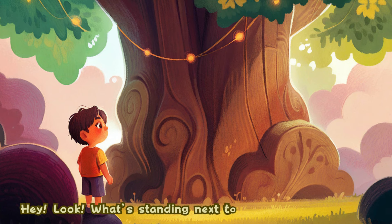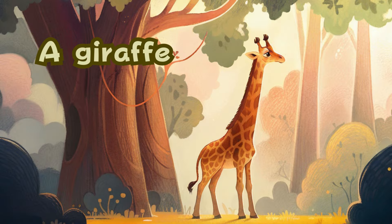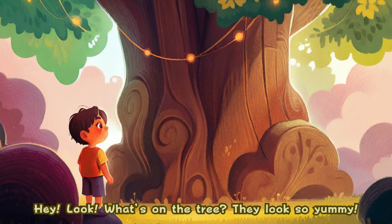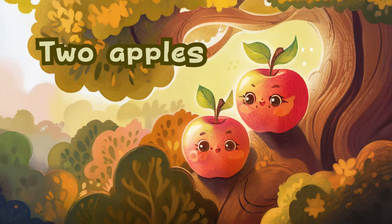Hey, look. What's standing next to the tree? It's so tall. A giraffe. Hey, look. What's on the tree? It looks so yummy. Two apples.